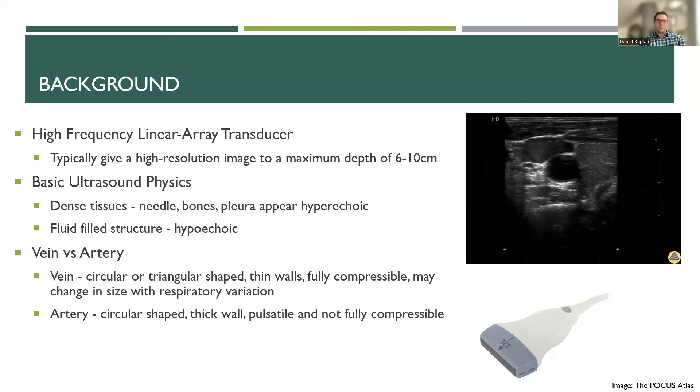Regarding the transducer we would use: the most commonly used is the high-frequency linear array transducer, which gives the highest resolution images for superficial structures, typically at a max depth of about six to ten centimeters — that's typically plenty deep for kids unless you have a very obese adolescent. We won't get into too much ultrasound physics here, but fluid-filled structures are hypoechoic, and dense tissue such as your needle, bones, and soft tissue are more hyperechoic.